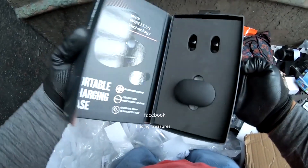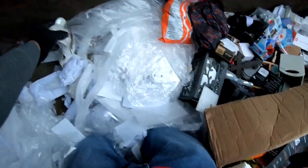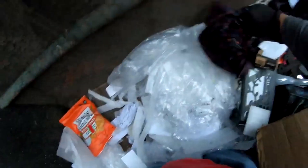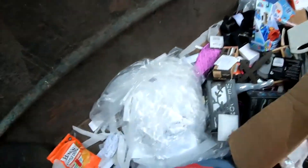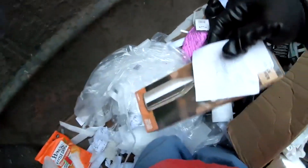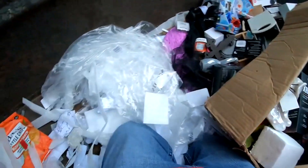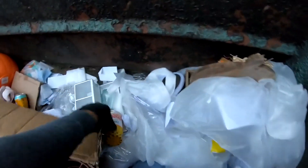Here is another one. Oh you can see it there. There is a charging case. This nice elephant. Clothing. This I don't know what it is but I'm going to take it. Candle light. And let's see what else we can find here.